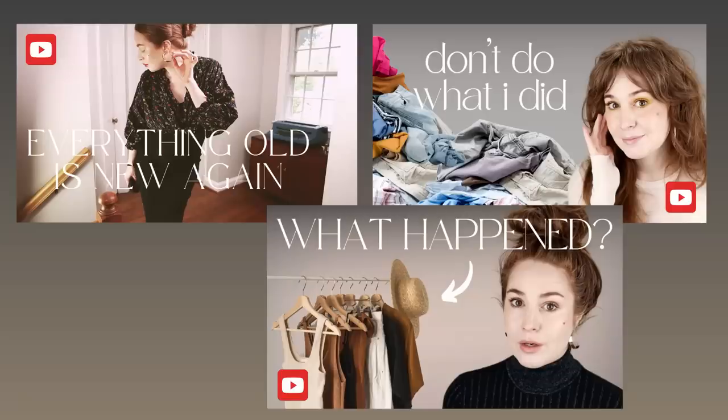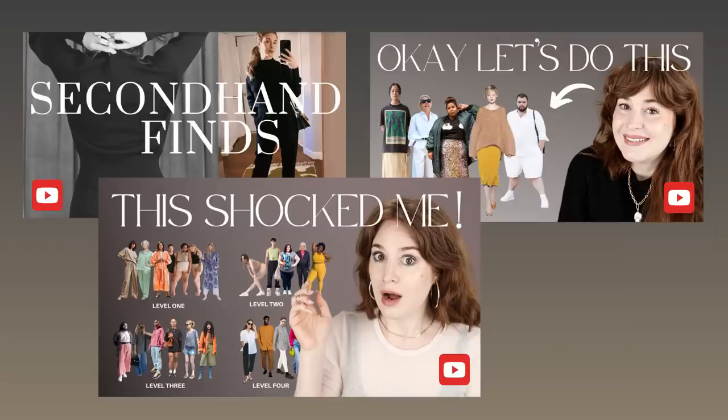Hey y'all, hi! So I'm finally filming this highly requested video about clothes that work for a changing body. The requests have come on the heels of my many videos about fashion that really center longevity and versatility in my personal wardrobe values system.